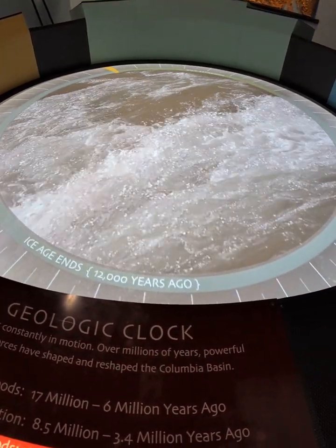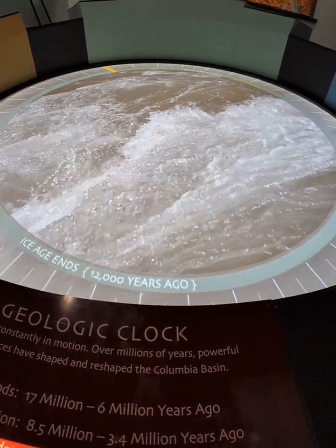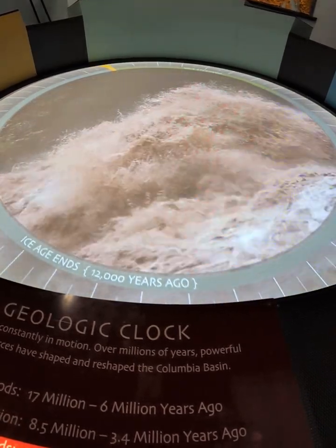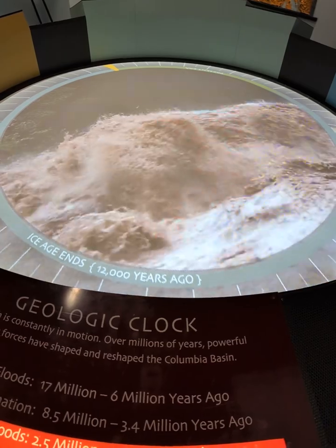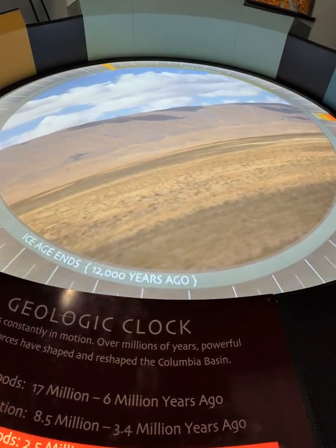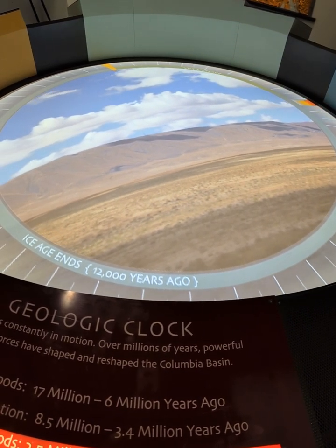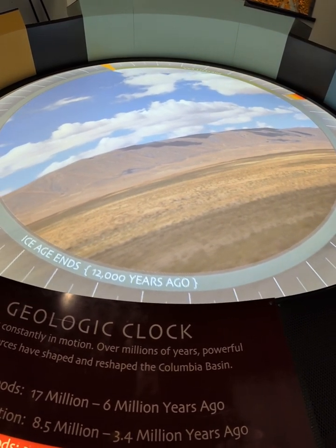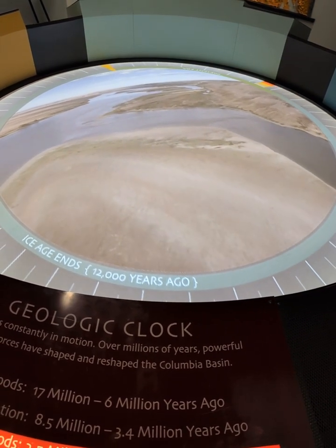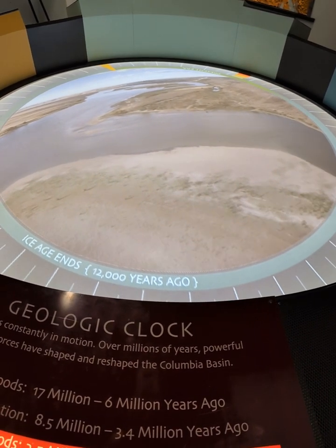During the last glacial cycle alone, there were as many as 100 of these immense floods. Flood waters up to 1,000 feet deep, temporarily blocked by western hills, submerged much of the land during each deluge. Only the tops of higher ridges, like Rattlesnake Mountain, lay above the floods. The torrents' extreme force carved through rock and reshaped the land, and altered the course of the Columbia River.